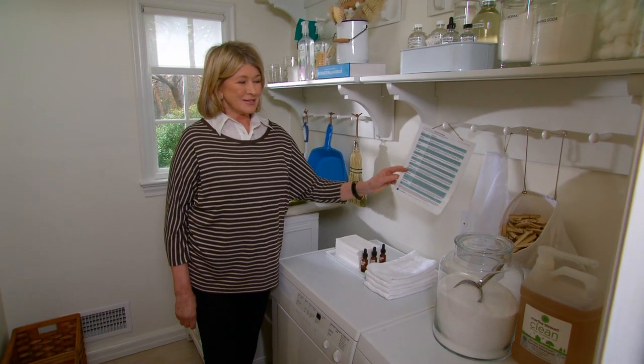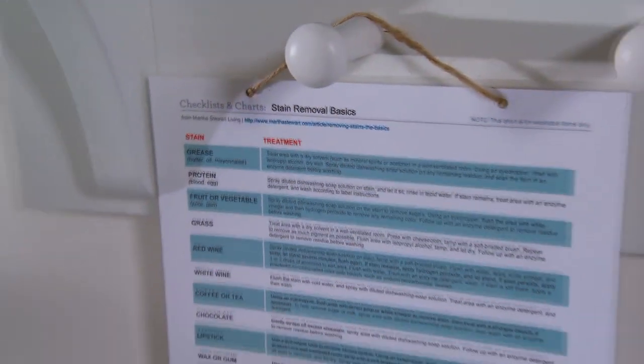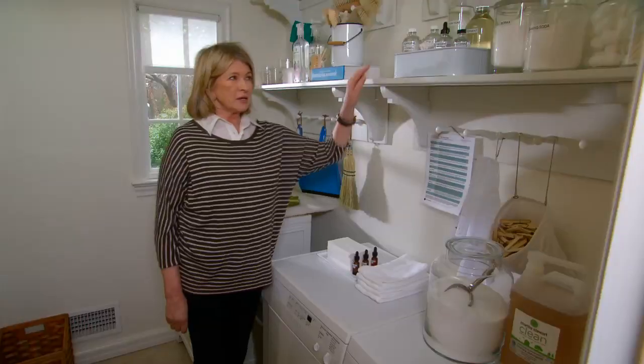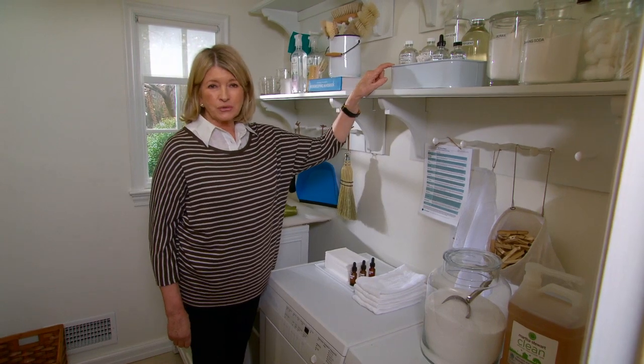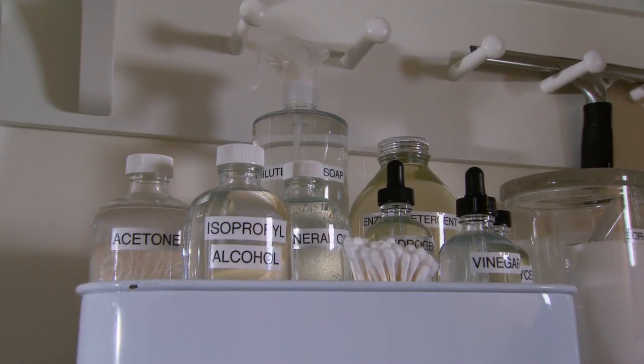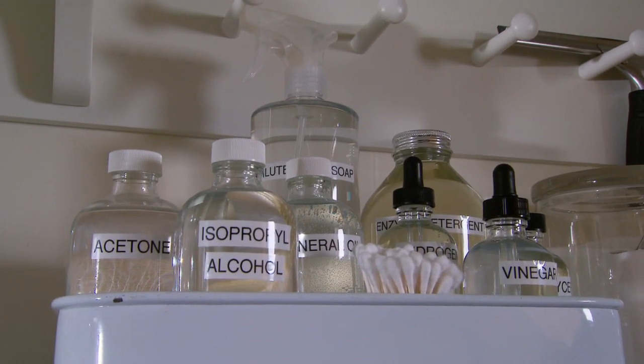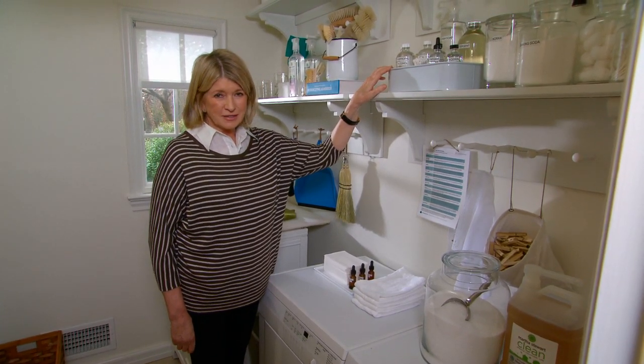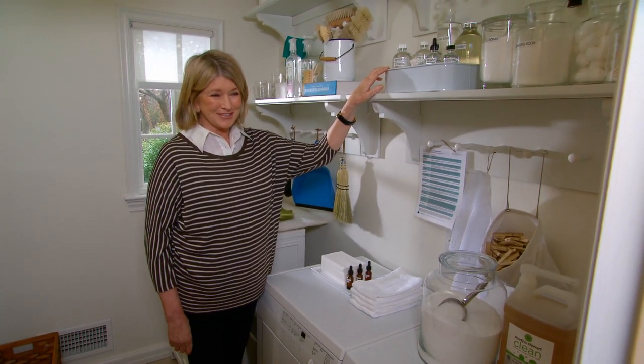Always keep a stain removal chart — this is the one from MarthaStewart.com — right in your laundry room. Keep a little kit with all the ingredients: the alcohol, the acetone, the vinegar, the mineral oil. All of these items will help you remove any tough stains. Just follow the directions on the chart.